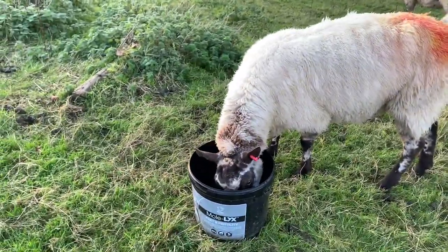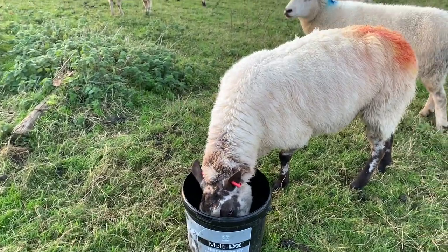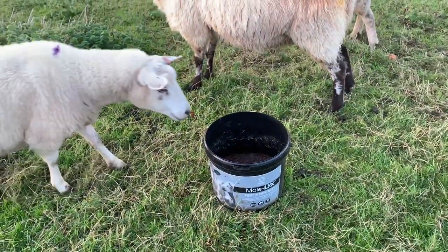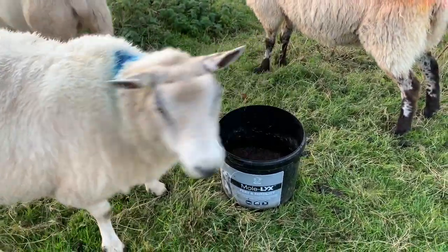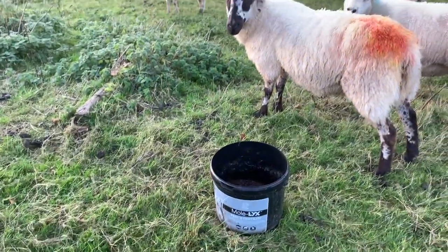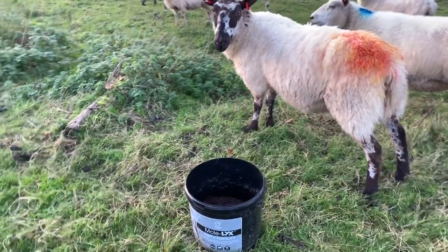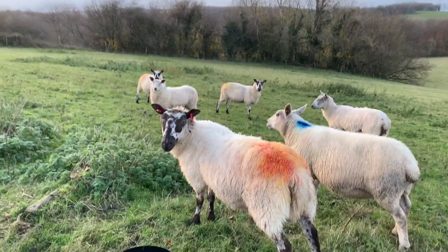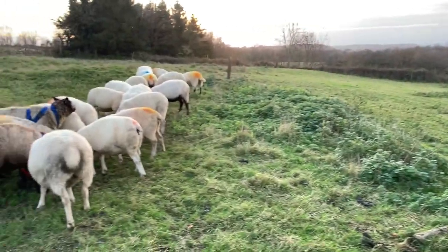They've also got this mineral lick which is high in vitamin A, D, B12, and E, which is particularly important for fertility and breeding, along with lots of other trace elements that are important at this time when they're in with the tups.